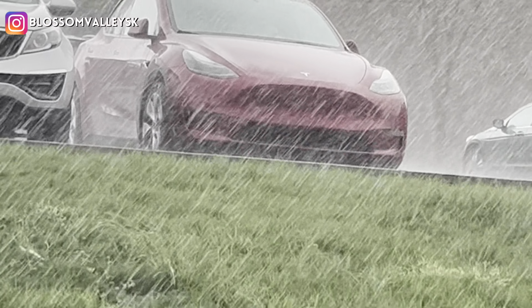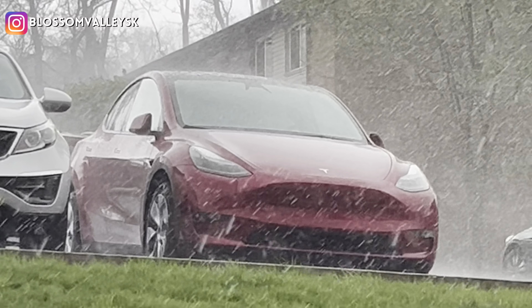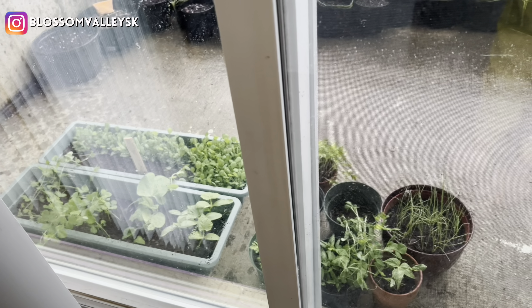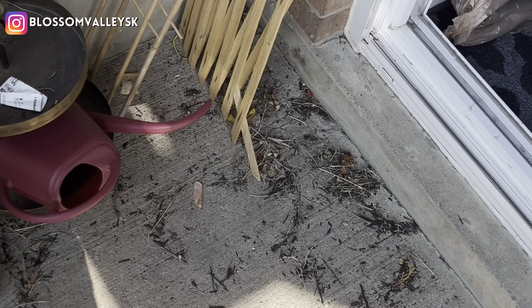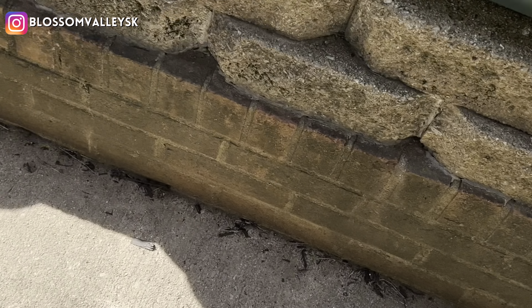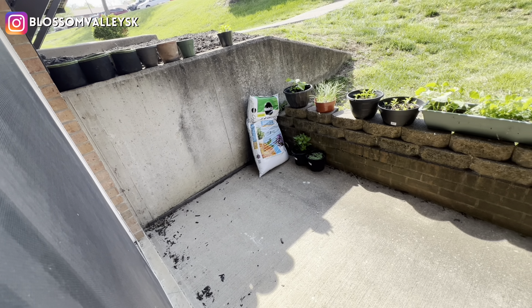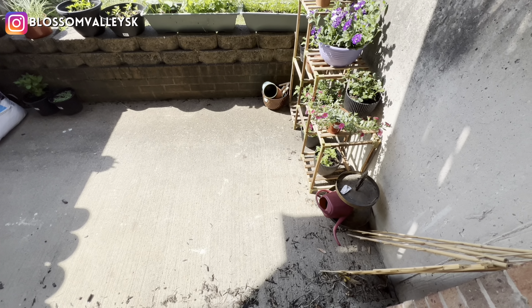It started raining very heavily. I also took my Tesla out. The weather eventually got fine and I was able to keep the plants outside, but there were also many flies and insects around.